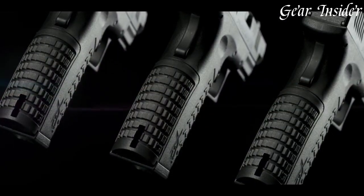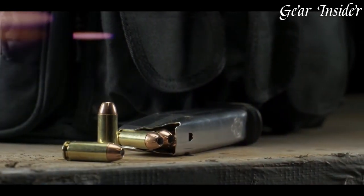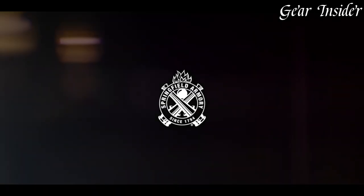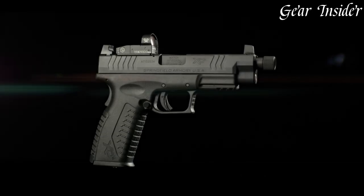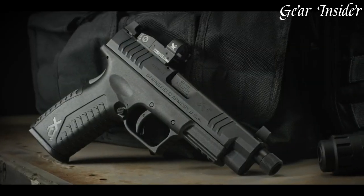The adjustable rear sight and fiber-optic front sight provide a bright sight picture in any light conditions. The X-DUM's ergonomic grip and ambidextrous controls make it easy to handle, and the 15-round capacity ensures you have plenty of firepower at your disposal.